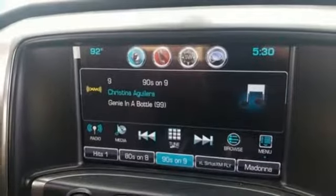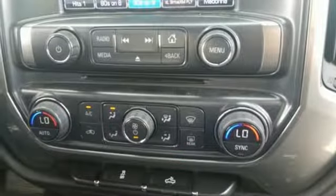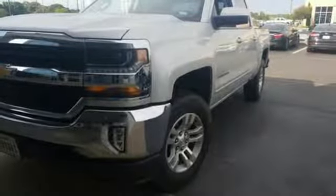External memory control, power heated mirrors, dual zone climate control, Wi-Fi hotspot, leather steering wheel, V8 engine, aluminum wheels, gas pressurized shocks, and automatic transmission.